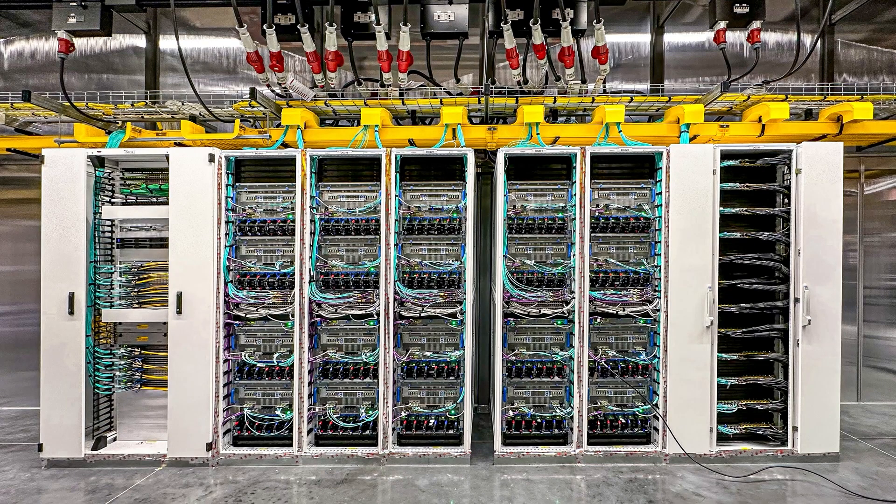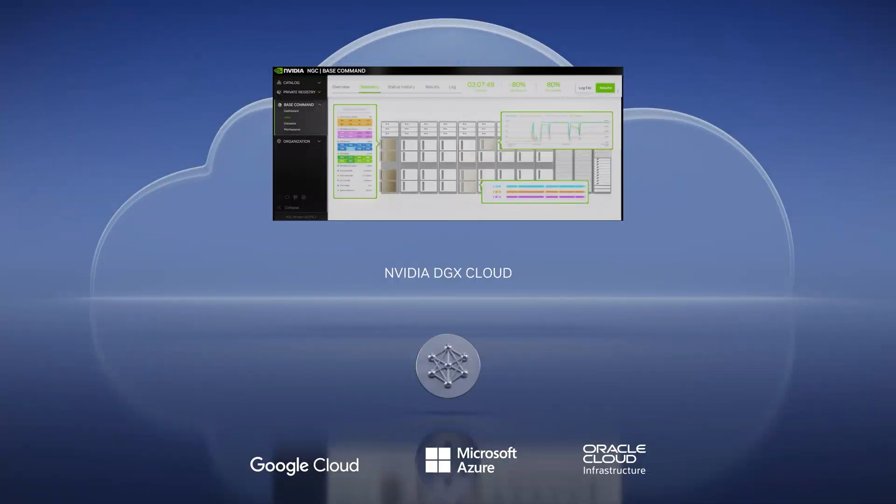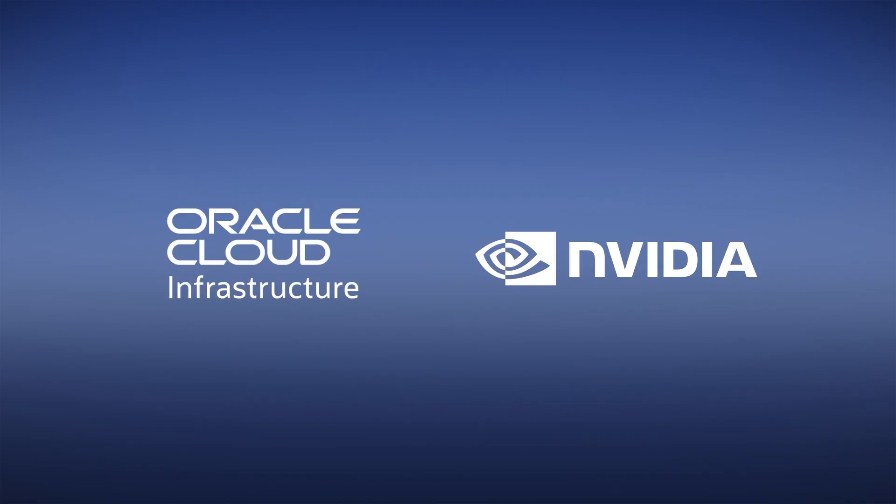I am thrilled that Microsoft announced Azure is opening private previews to their H100 AI supercomputer. We are announcing NVIDIA DGX Cloud through partnerships with Microsoft Azure, Google GCP, and Oracle OCI, to bring NVIDIA DGX AI supercomputers to every company instantly from a browser. DGX Cloud offers customers the best of NVIDIA AI and the best of the world's leading cloud service providers. Oracle Cloud Infrastructure, OCI, will be the first NVIDIA DGX Cloud.